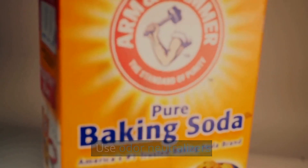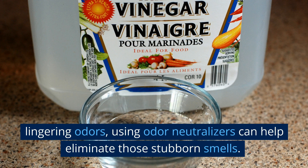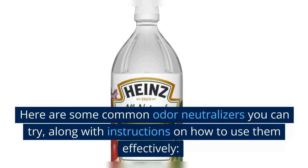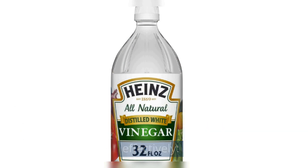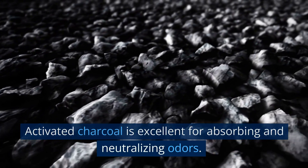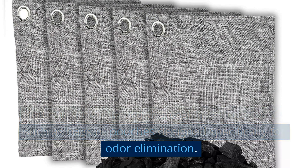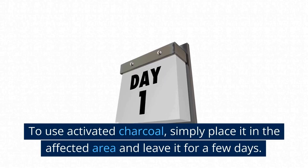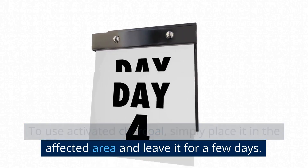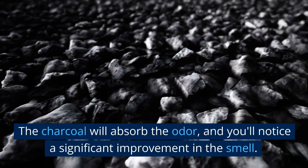Use odor neutralizers. If you've aired out the space but still notice some lingering odors, using odor neutralizers can help eliminate those stubborn smells. Here are some common odor neutralizers you can try, along with instructions on how to use them effectively. Activated charcoal is excellent for absorbing and neutralizing odors. You can find it in various forms, such as bags or pouches designed specifically for odor elimination. Simply place it in the affected area and leave it for a few days — the charcoal will absorb the odor and you'll notice a significant improvement.